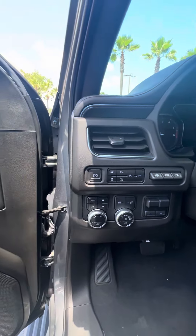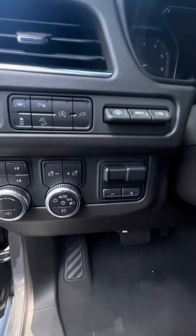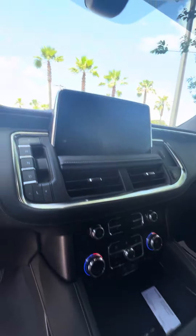Lane departure, parking assistant, automatic start and stop, tow mode, trailer braking, and a wireless phone charger.